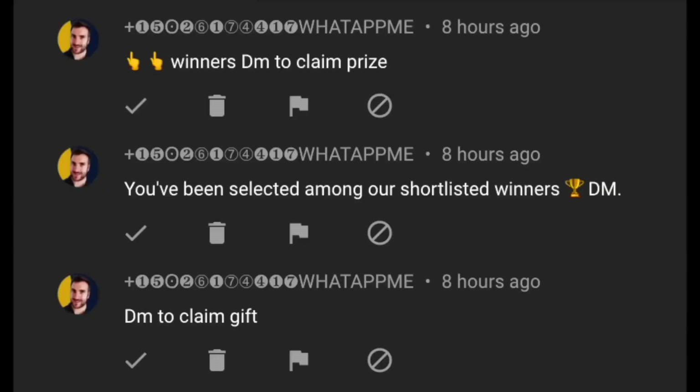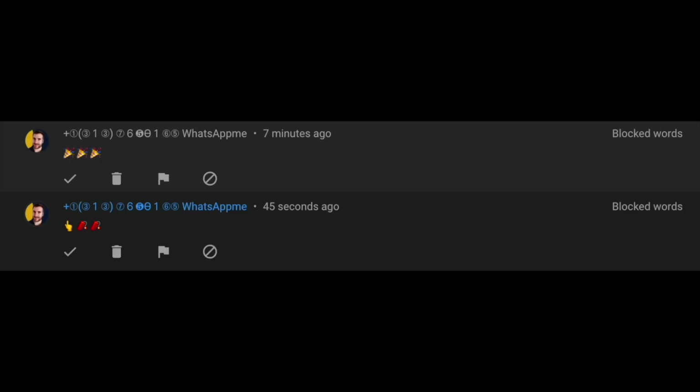One important note: there are lots of spammers and scammers telling you to WhatsApp or Telegram them, claiming you've won a prize. That is not me. I will only make an announcement video when we reach 500,000 subscribers. If anyone asks you to part with money to win a prize, that is not me — please report those scammers immediately.